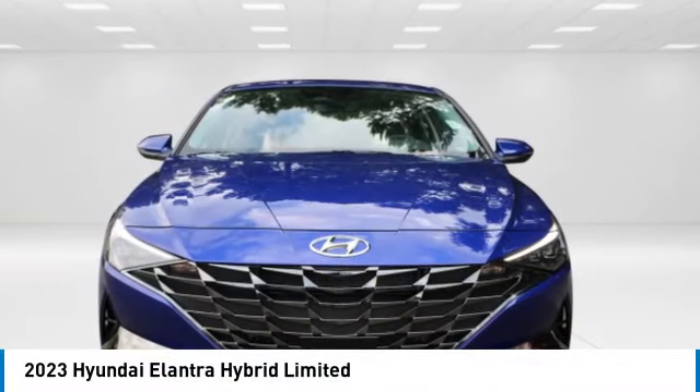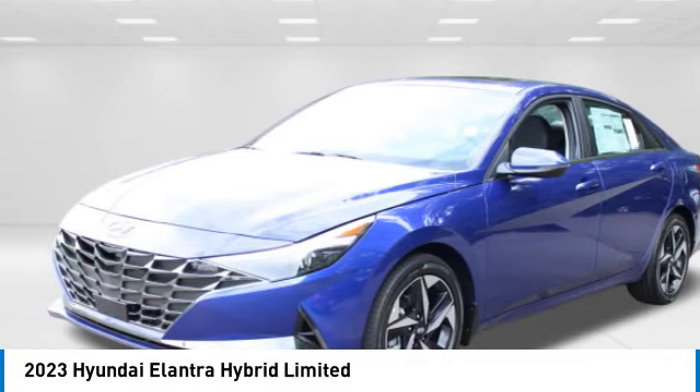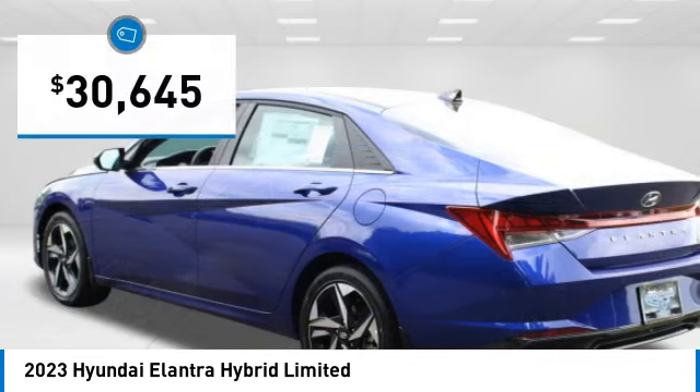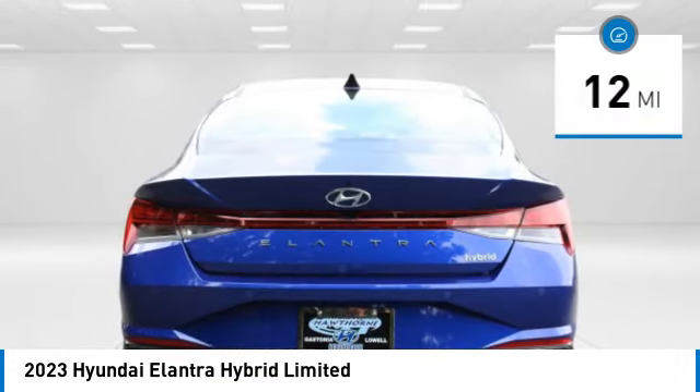Pick up this great vehicle, which is available today. This could be the one you've been searching for. Contact the dealer today and get behind the wheel. It is priced below $35,000, and this vehicle has less than 100 miles.